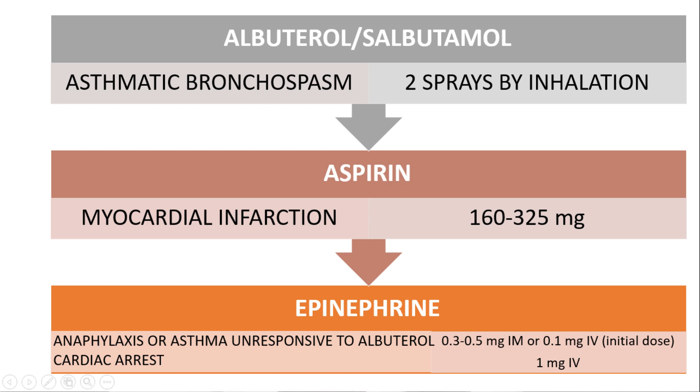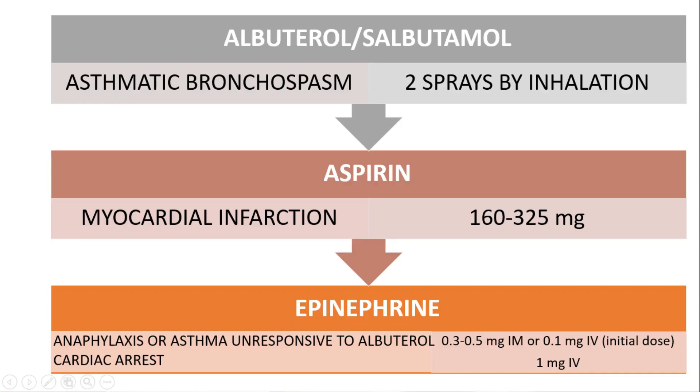Epinephrine is indicated in anaphylaxis, or in asthma unresponsive to albuterol. The 1:2000 dilution should be given at 0.3 to 0.5 mg IM, or 0.1 mg IV as an initial dose. It must be remembered that 1:2000 dilution should never be administered IV. It is also indicated in cardiac arrest, where the dosage is 1 mg IV.